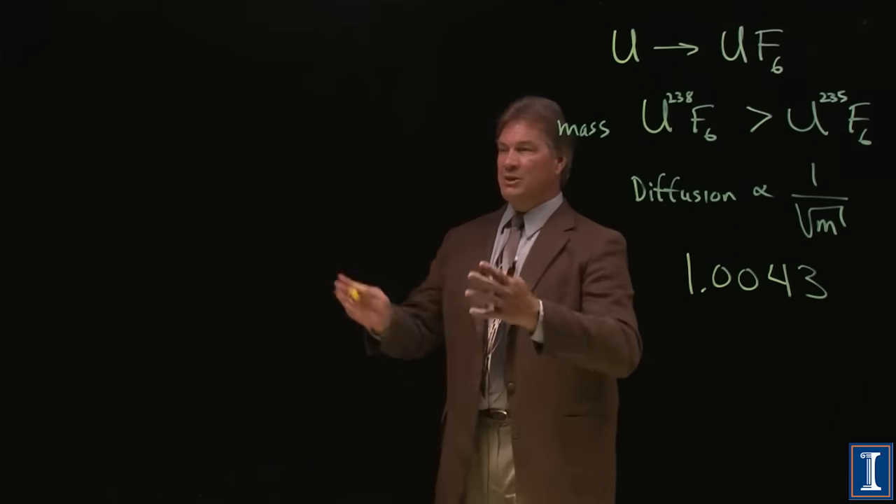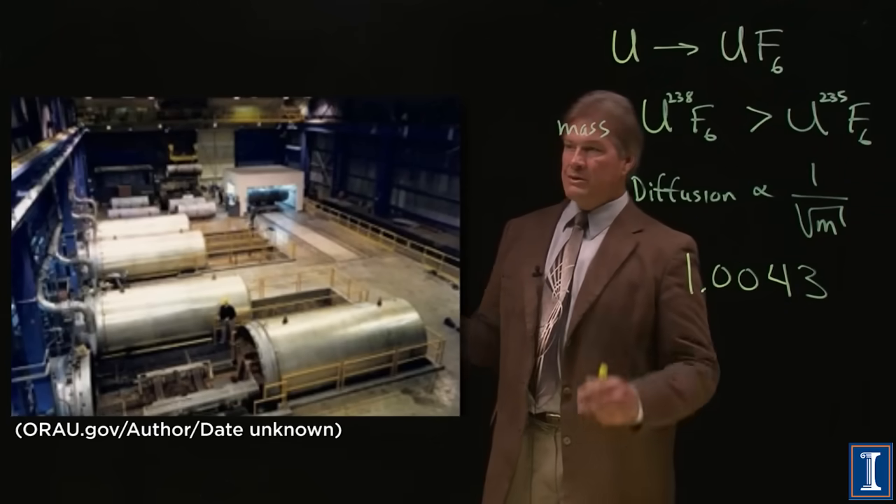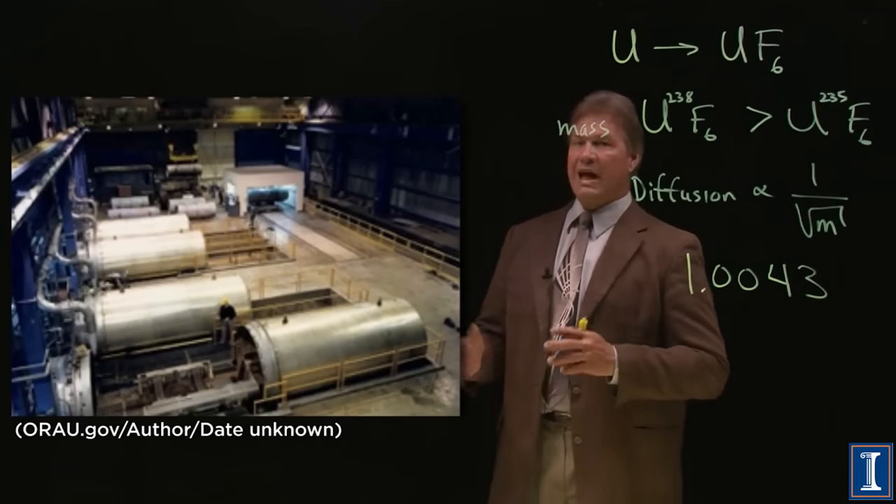Here's a picture of a gaseous diffusion system at Oak Ridge. These are large, large containers — and there aren't just four of them, there are thousands.